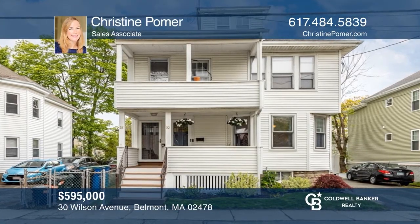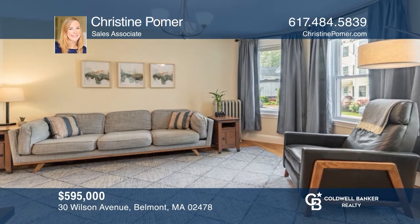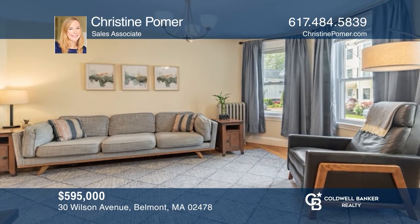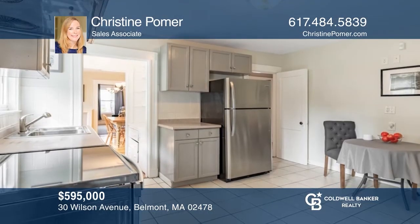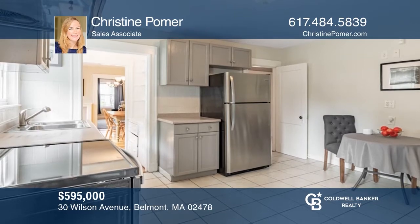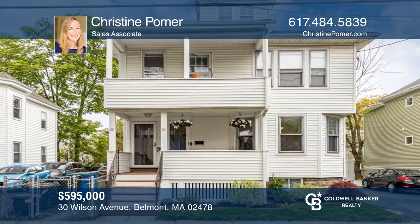This spacious Belmont condo offers a great floor plan with an open living room and dining room layout. There are three bedrooms and one full bathroom. Enjoy exclusive storage in the basement, a fence-shared yard, and two-car parking. Experience everything this home has to offer by calling Christine Palmer today.